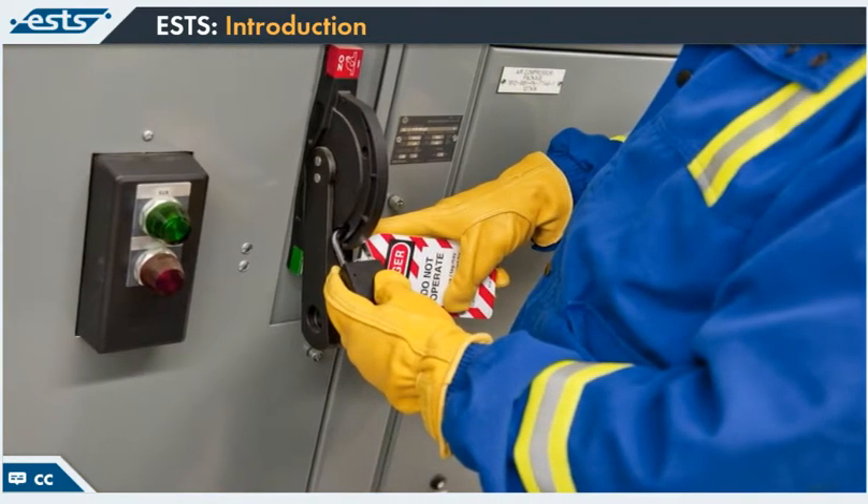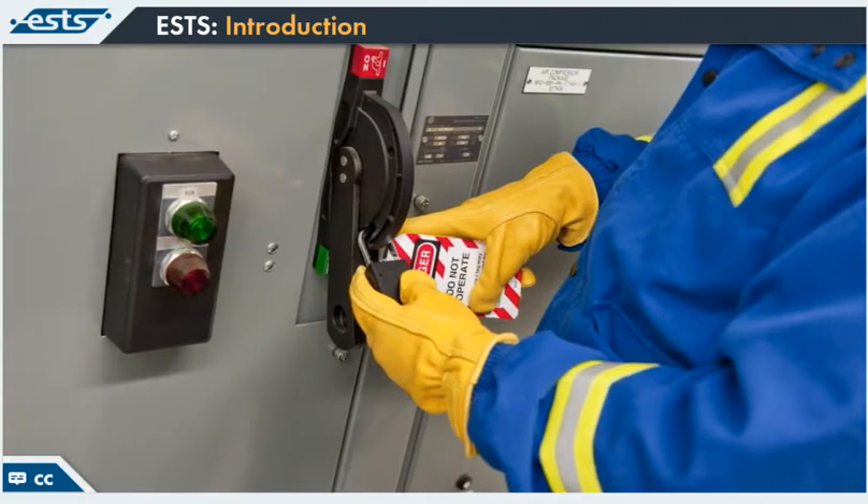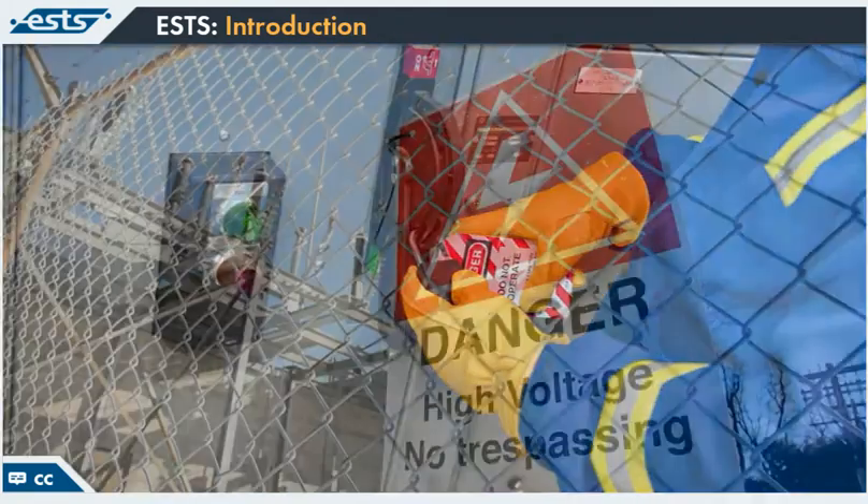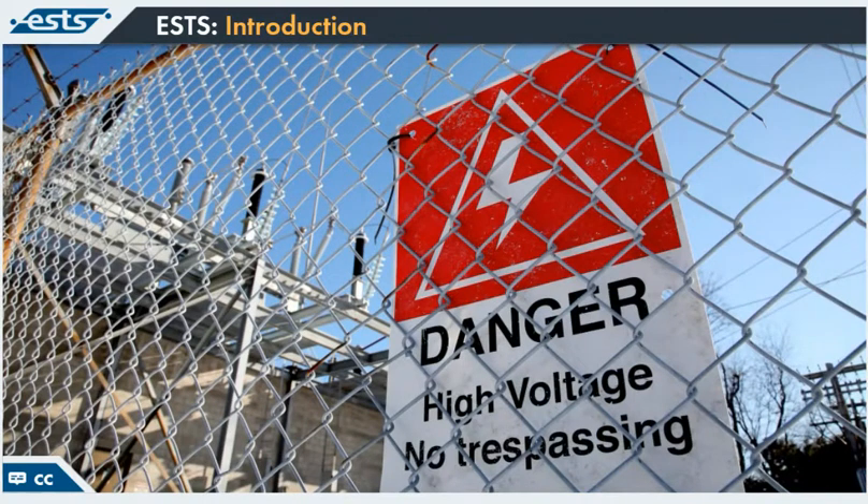ESTS is about understanding the hazards of electricity and learning how to mitigate them or reduce risk. Throughout this training program, we'll illustrate the electrical hazards you may encounter on the job and safety concepts used to eliminate exposure or reduce risk when you have to work with energized electrical equipment.